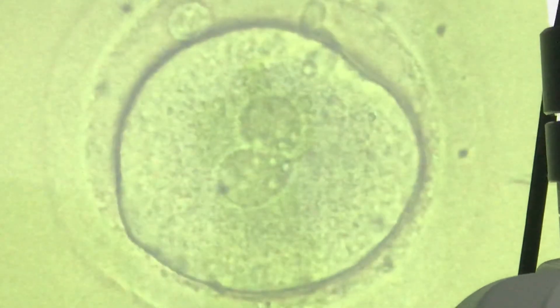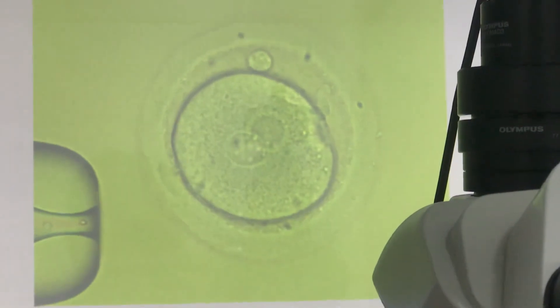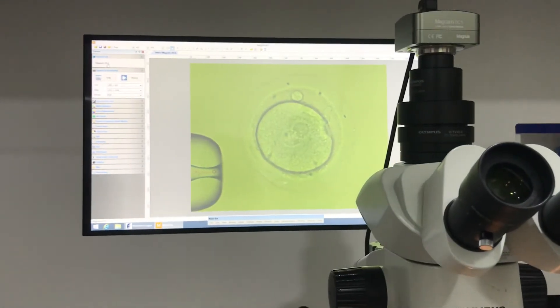This is a good opportunity to have a case like this. See — where is the extra pronucleus? Gone. We have removed the pronucleus. We look at the pronucleus. We hope to keep the 2PN. You don't know which pronucleus you've removed.